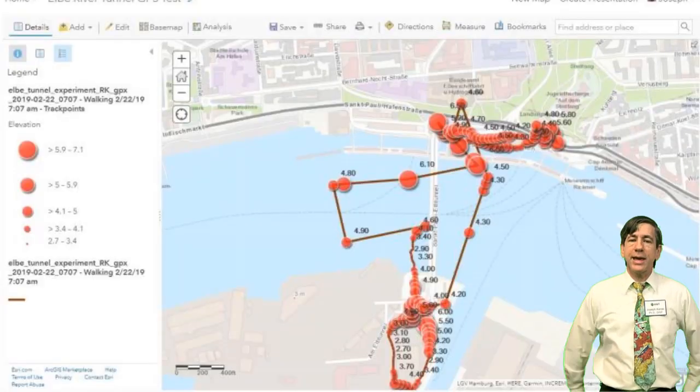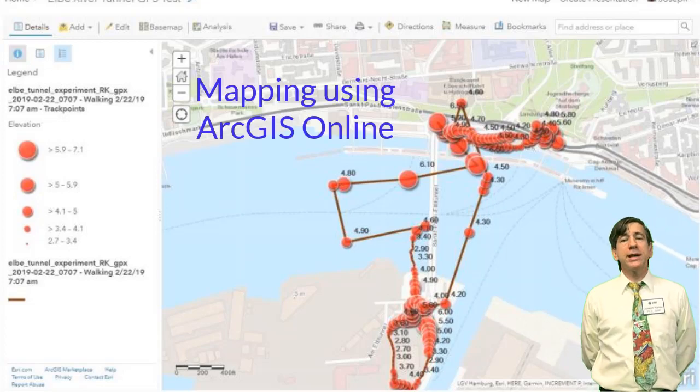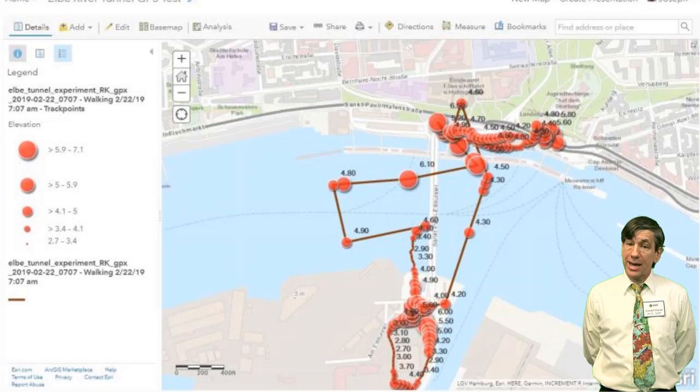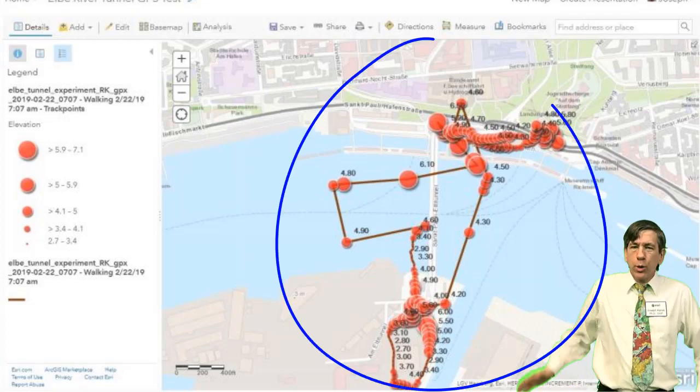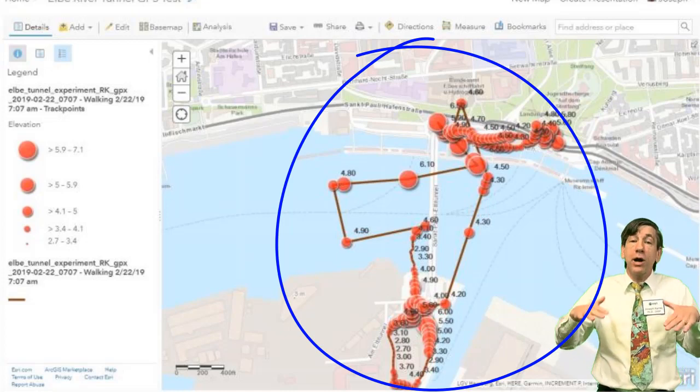My results as a 2D web map and as a 3D scene are shown here. As is evident, the recorded elevations are all above sea level at around 4 or 5 meters, so they were 22 plus 5, or 27 meters off of my actual tunnel elevation.